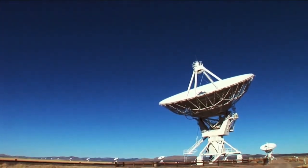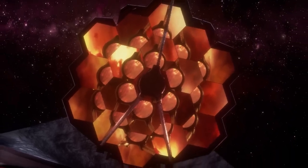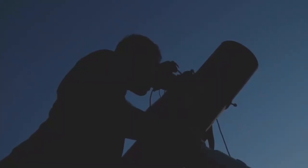The groundbreaking image of Proxima b captured by the James Webb Space Telescope is not just a pretty picture — it's the result of sophisticated astronomical techniques that have allowed scientists to gain insight into the planet's atmosphere. But how exactly does JWST make these observations, and why is this new image so important?